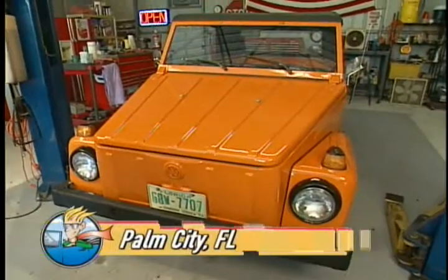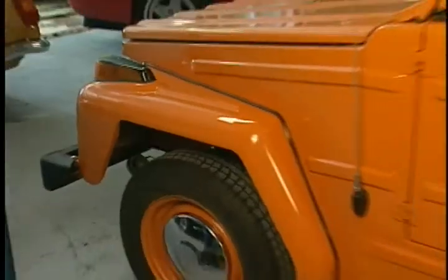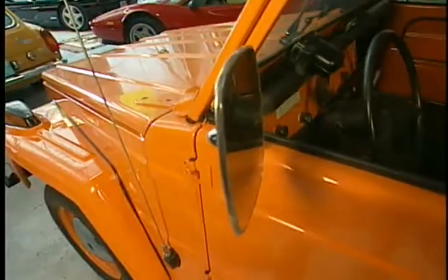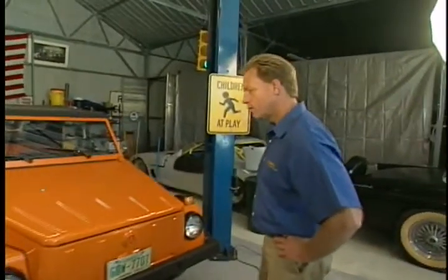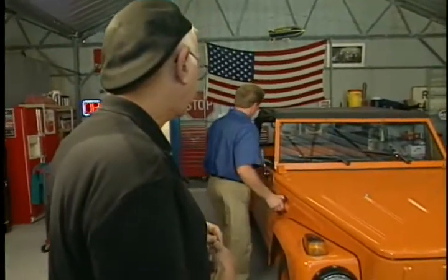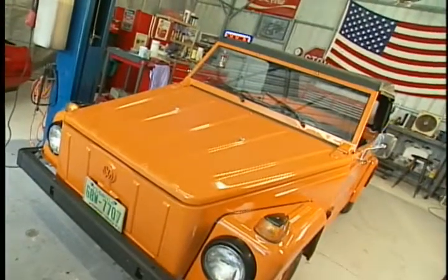Back from the break, Mike and Dr. Zacchio discuss the 1973 Volkswagen Thing. They only made them for two years — 1973 and 1974. Dr. Zacchio acquired it from a man in Melbourne who had bought it as a surprise for his daughter, but she refused to drive it, saying she hated it. Because it wasn't quite put back together, Dr. Zacchio was able to get a really good deal on purchasing it.